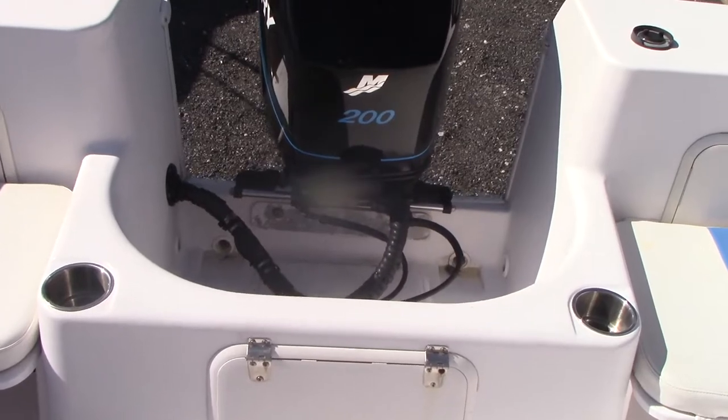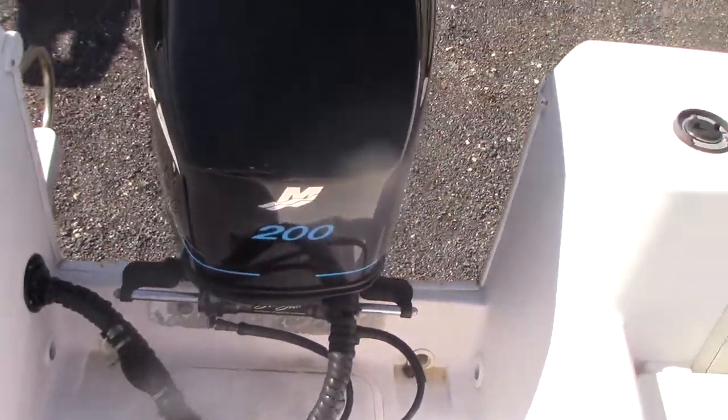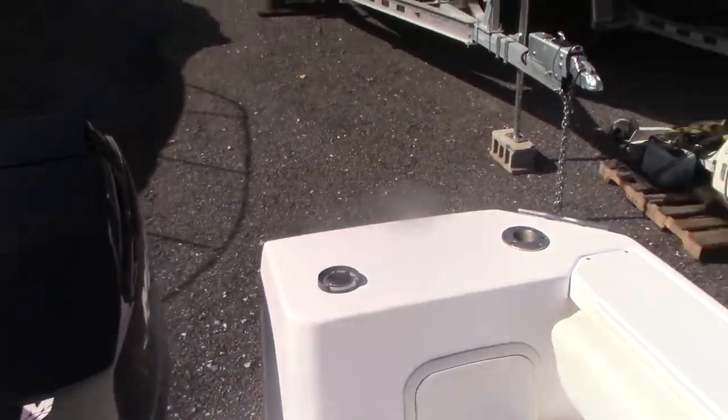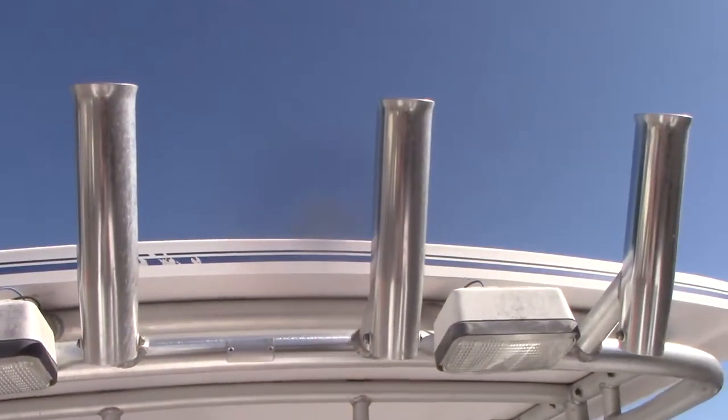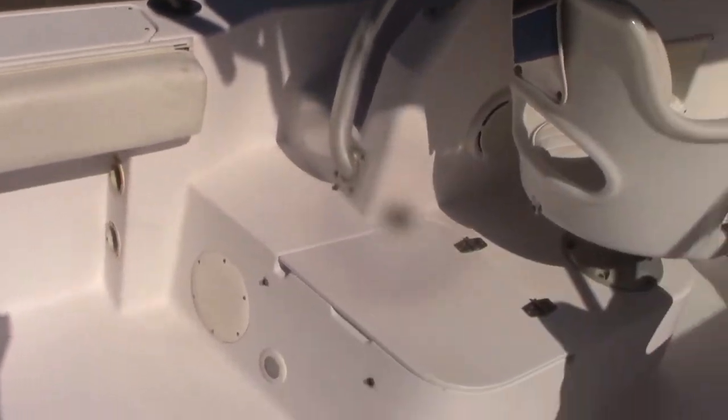There's access to the bilge area here as well. The boat also has Seastar hydraulic steering, which is a nice upgrade. Flush mounted rod holders and rocket launchers. There's an aerated live well, an insulated box, and I think it even has a raw water wash down — I'll need to double check that.